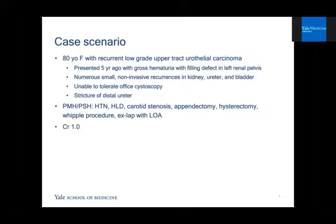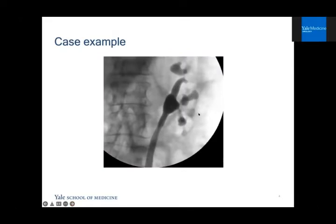Her past surgical history is notable for multiple abdominal surgeries. Her creatinine is stable around one. She undergoes a retrograde pyelogram and has stenosis of her upper pole infundibulum as well as faint outlining of the lower pole calyces. On ureteroscopy, she has a current tumor. So for this type of patient — what do you do? What are your options? What's safe? Hopefully today we'll orient you to that.